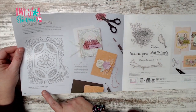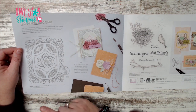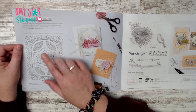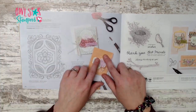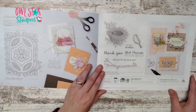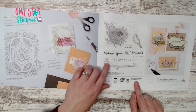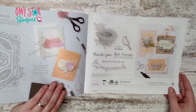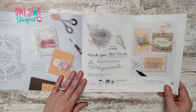Page 24 has the Perfectly Detailed stamp set for $25 — artwork shown at 85% so that's not actual size. Page 25 has the Nested Friends bundle for $52. The catalogs are great just to look through for card layout ideas.